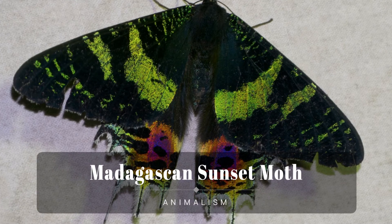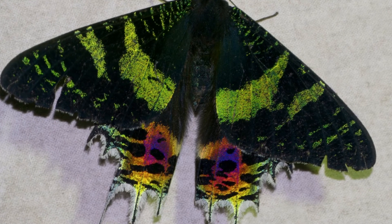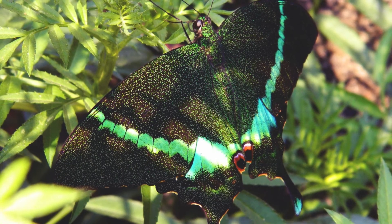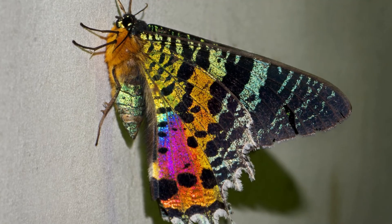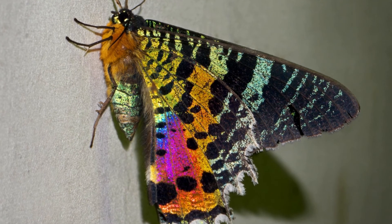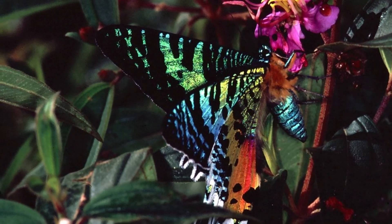The Madagascan sunset moth is a species of day-flying moth of the family Uraniidae. It is considered one of the most impressive and appealing-looking Lepidopterans. Famous worldwide, it is featured in most coffee table books on Lepidoptera and is much sought after by collectors. The colors originate from optical interference in the iridescent parts of the wings, while the black parts are pigmented. Adults have a wingspan of 7 to 9 centimeters.